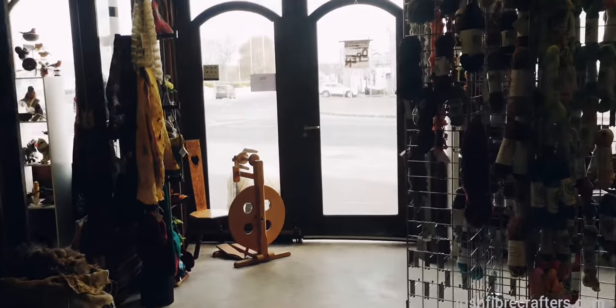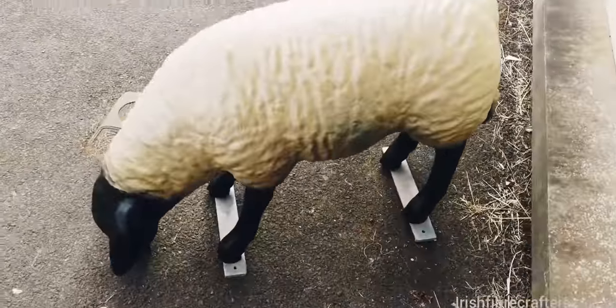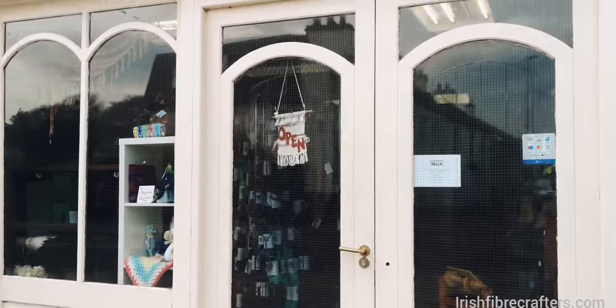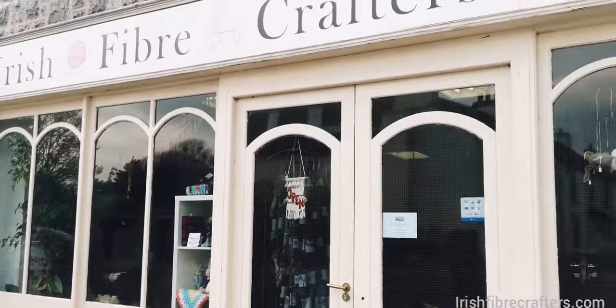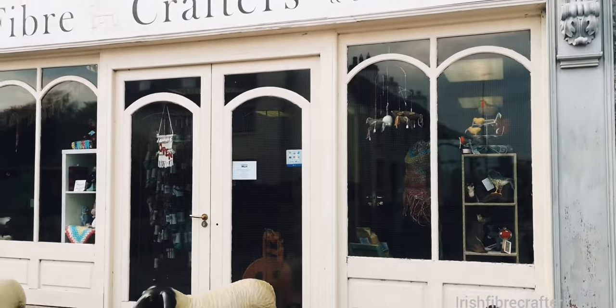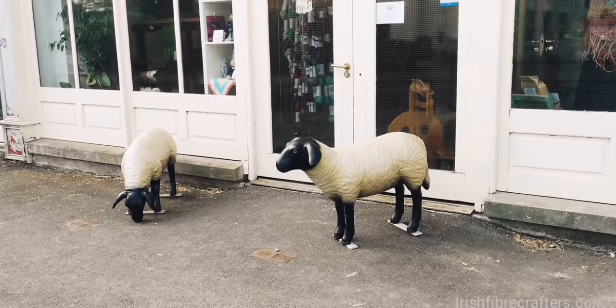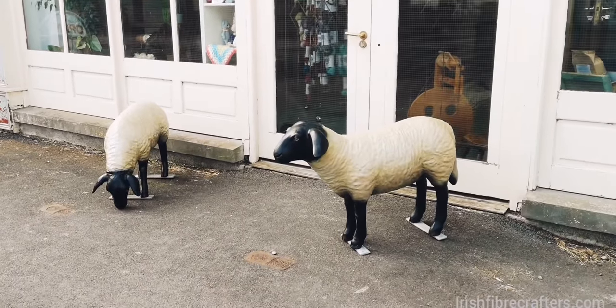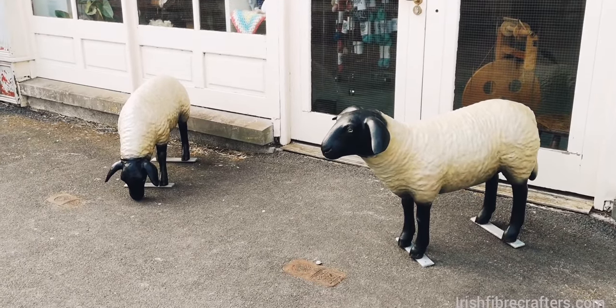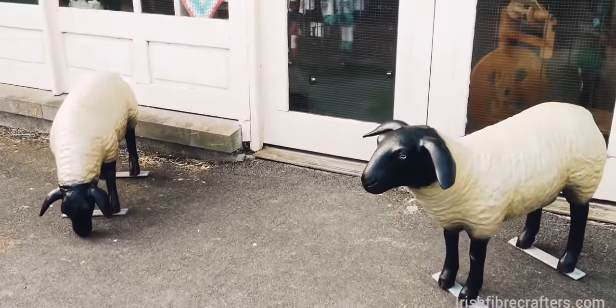I'll show you Dolly and Molly out front. There's Molly and that's Dolly. When you come down the main road you'll see us for sure. Dolly and Molly were made by Megan Gilchrist of Fur and Feather Felt — it's her husband who makes those, and he makes all kinds of wonderful animals like that.